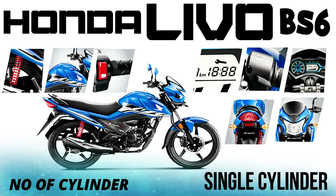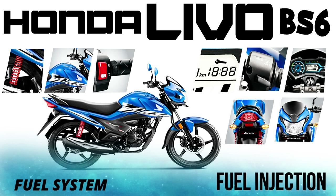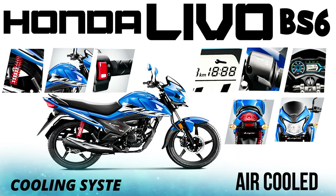The number of cylinders in this bike is a single cylinder, 4-valve engine. For the fuel system, you can use fuel injection. In 2020 when we launched this bike, we had fuel injection. In this bike, we are using an air-cooled cooling system.